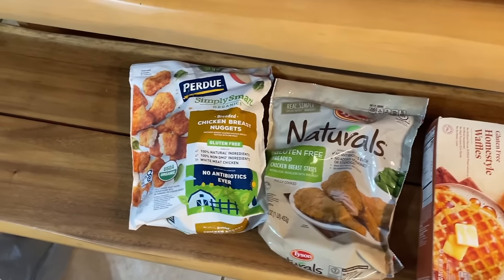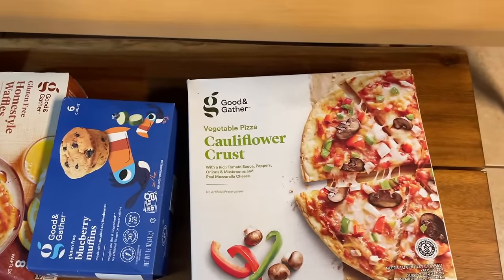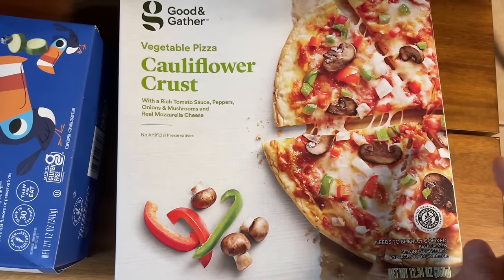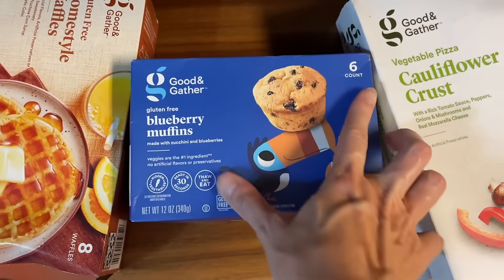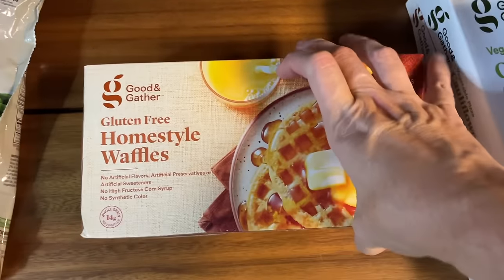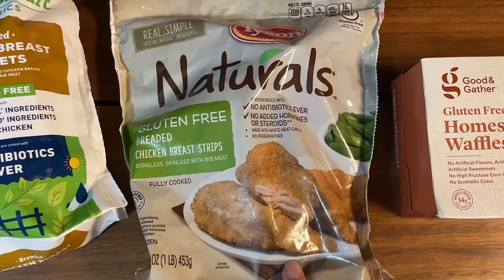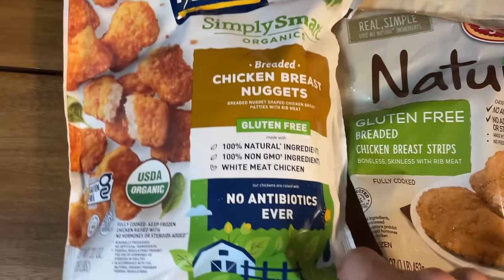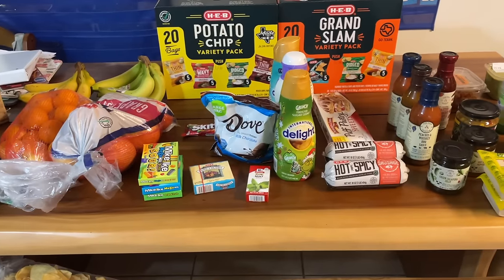When I started to gather stuff up to put away, I realized I didn't show you the frozen things from Target — all of these are gluten-free. I got a four-cheese cauliflower crust pizza and a vegetable cauliflower crust pizza. I'm going to try these gluten-free frozen muffins and some gluten-free homestyle waffles. I also got Tyson Natural Chicken Strips — I really like these in a salad — and I'm going to try these Purdue gluten-free nuggets.